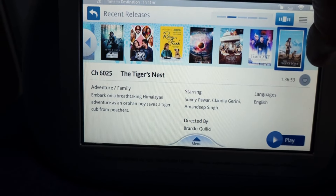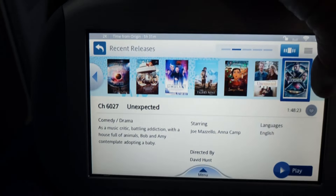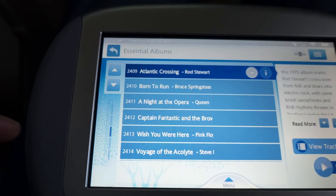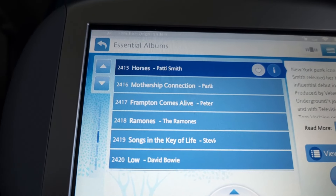There were plenty of choices for shows to watch — often too many choices. There was also a great selection of music. However, there's no search function, so other than simply scrolling through and through, there's no way to find what you're after.